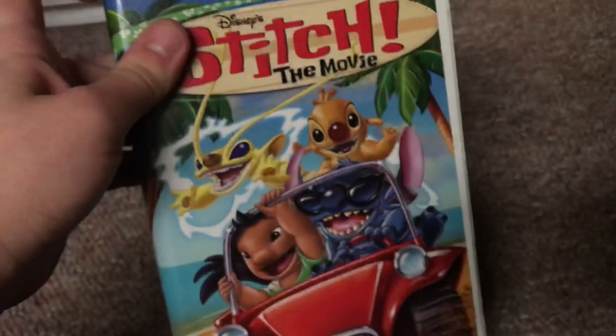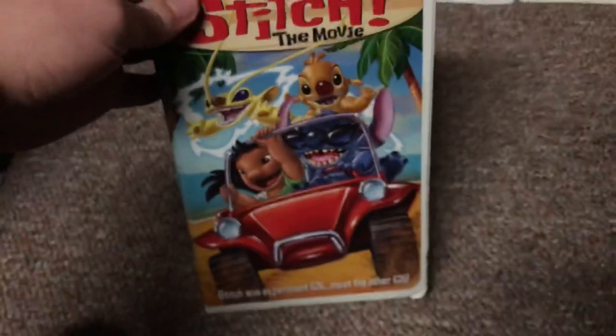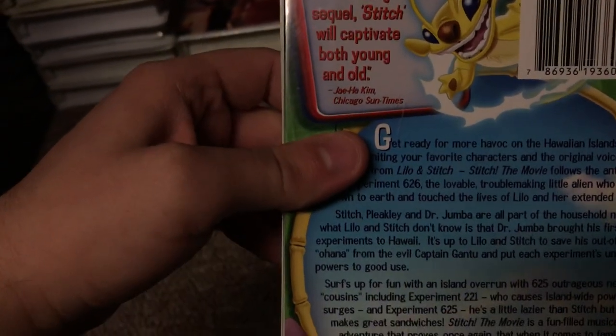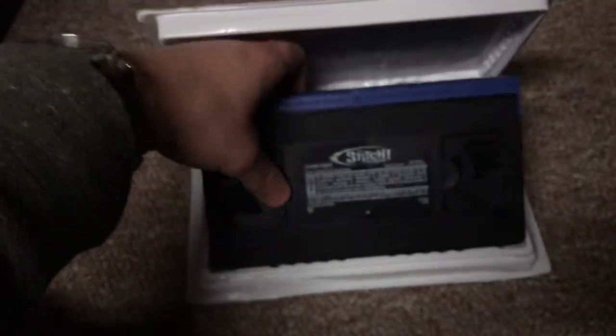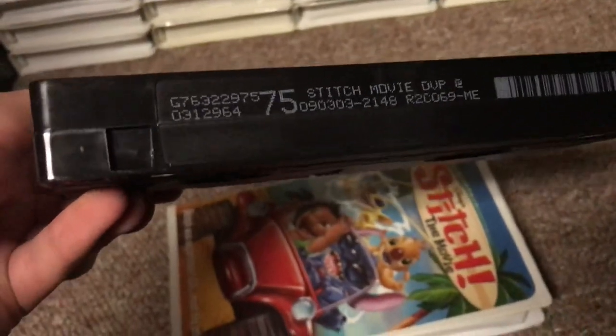Next, the 2003 VHS of Stitch the Movie, which I got in December 2016. Stitch was Experiment 626 meeting the other 625 experiments. The back says a charming sequel — Stitch will captivate both young and old — J-Han Kim of the Chicago Sun-Times. The tape has the ink label with blue lid and black reels. Print date is September 3rd, 2003.